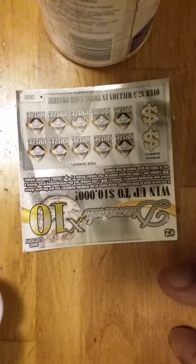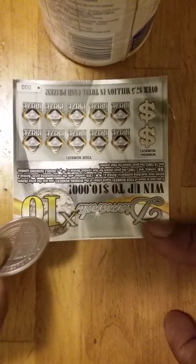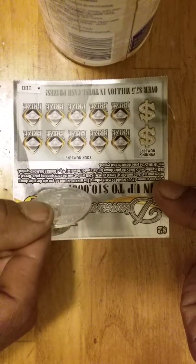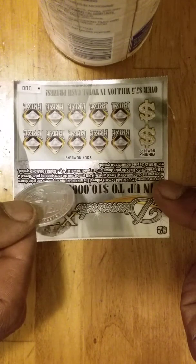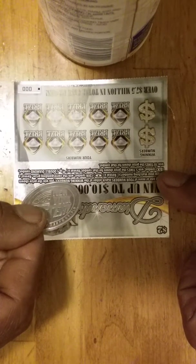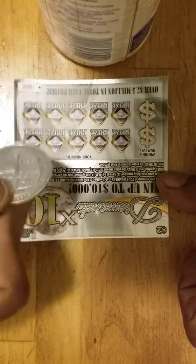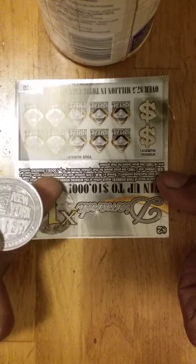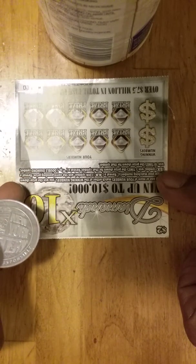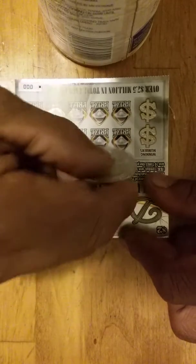This is a matching numbers game — match your numbers to the winning numbers and win that price automatically on a $2 low boy. Reveal a coin and you can reveal a 5x, up to five times. Get the double diamond symbol down here, get the double diamond symbol and win ten times the amount. Ticket zero zero zero, we're starting off with this.